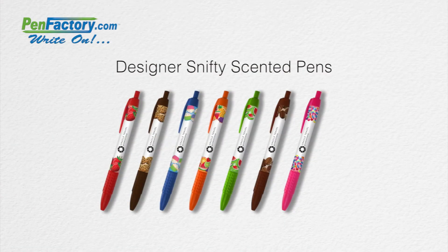Your senses will soar and soul your ad campaign when your customers use one of our custom designer Snifty scented pens.